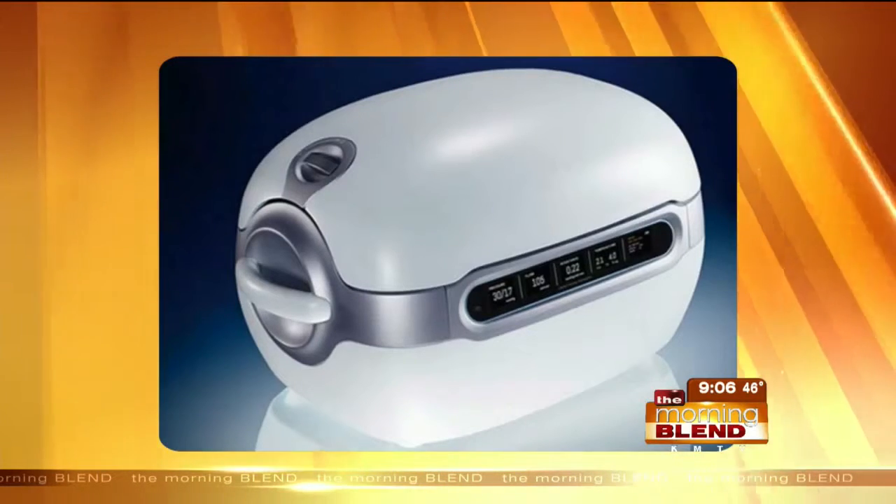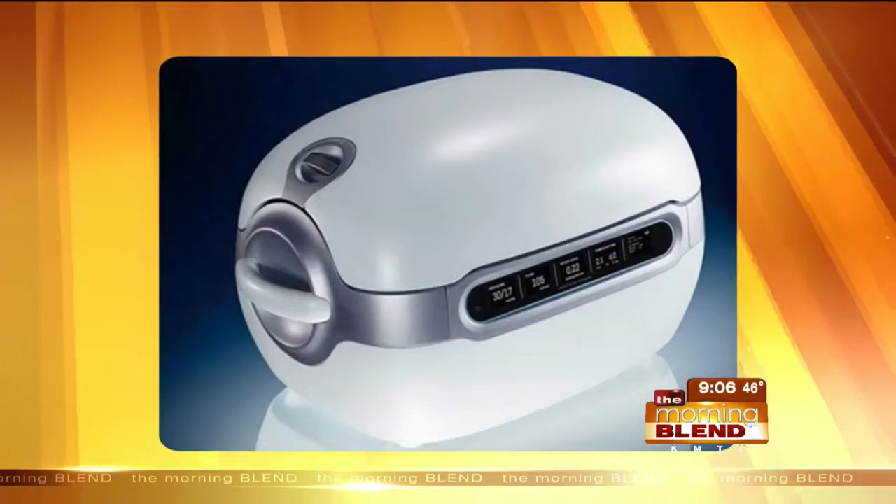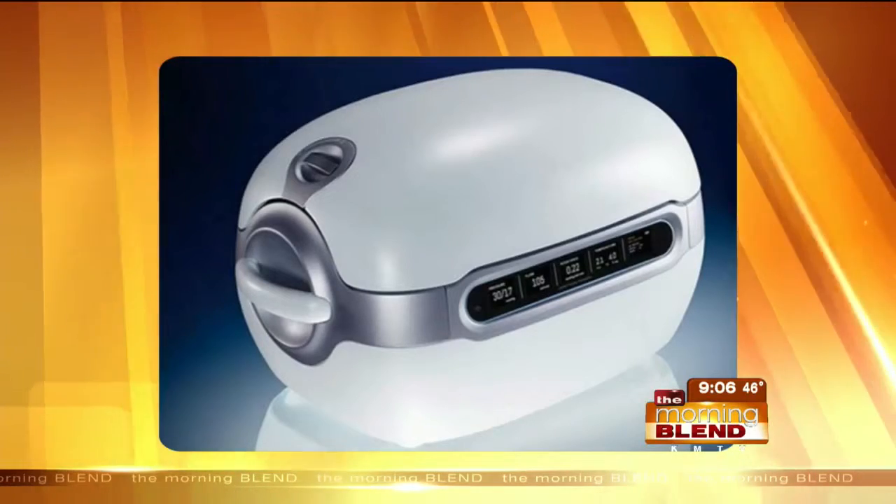Well, this is a kidney transporter, basically. Right now when we recover a kidney for transplantation, it lasts about 24 hours outside the body — it's no longer viable after 24 hours.